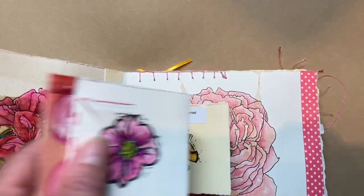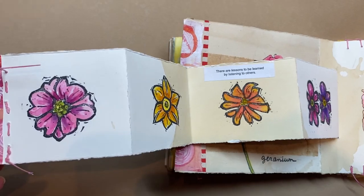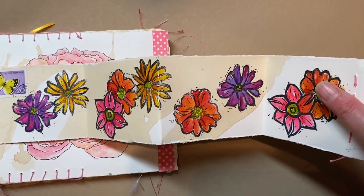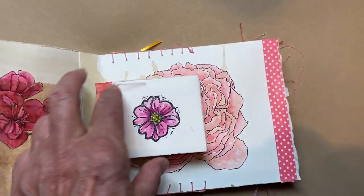A little book. Accordion book of hand-carved stamps by me. It's fun coloring them in.